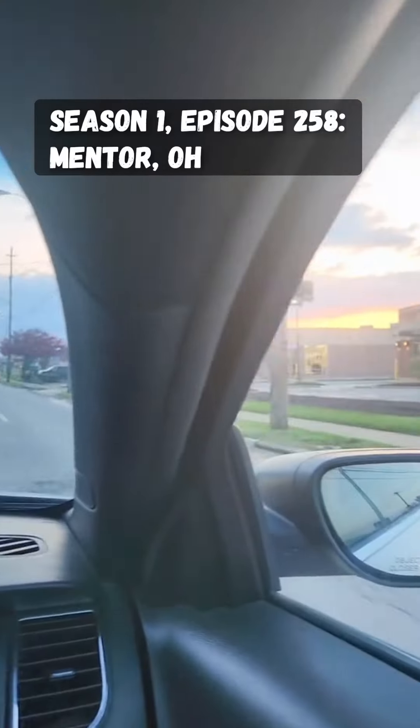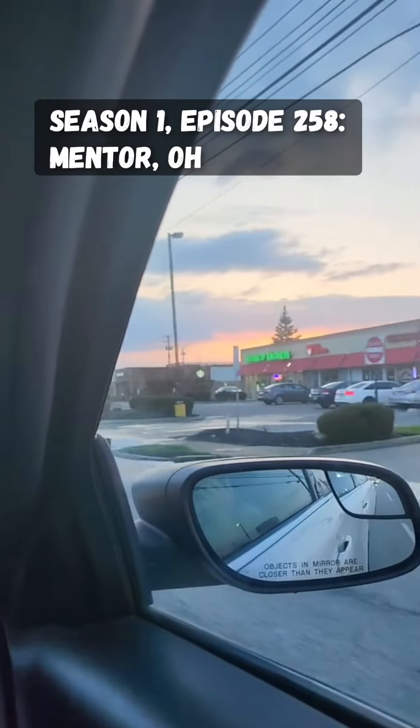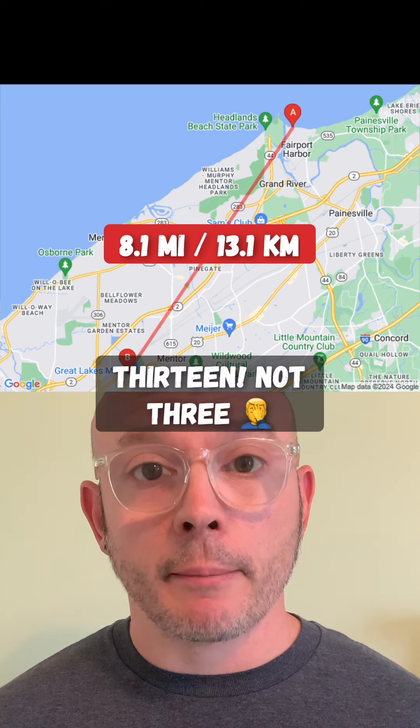It's time to check which previous location was closest to this one. This time it was Season 1, Episode 258, in Mentor, Ohio — only about 8 miles or 13 kilometers away from this spot. If anybody else wants me to find them, record a video where you say 'Find me, Jose Monkey' or something like that on camera, or hold up a sign that says something similar. And don't forget to tag me in a comment on that video.